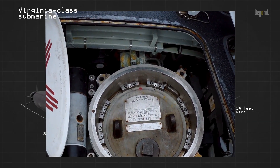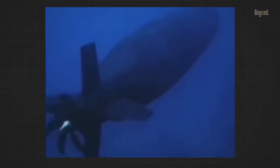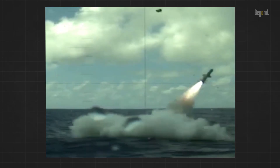These submarines are powered by a single nuclear reactor, which allows them to travel underwater at more than 25 knots while remaining hidden in the ocean depths. The Virginia-class submarines are armed with a range of weapons, including torpedoes and cruise missiles.